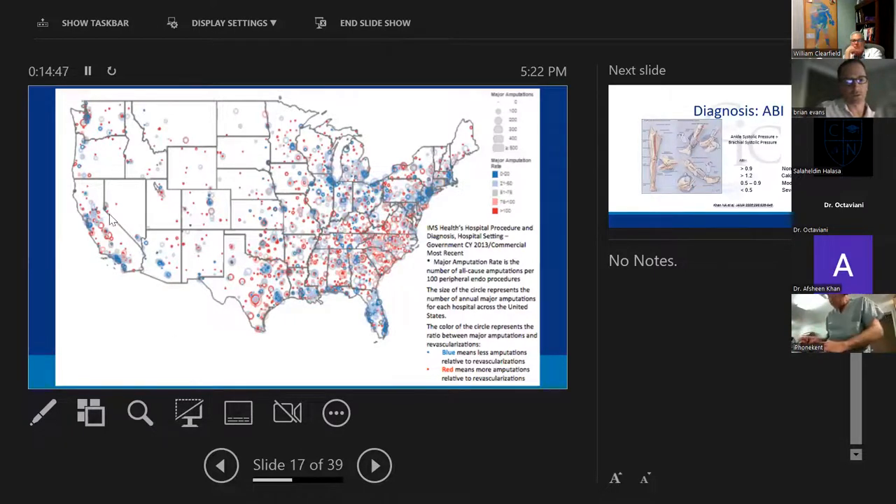This 2013 data shows the incidence of amputations — Reno and Vegas had a notable number. If they did this data now from 2020 to 2021, I'm sure Reno would be deeper in the red, because we've seen quite a bit more amputees.